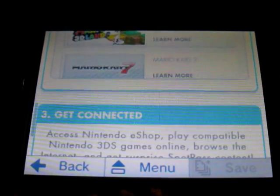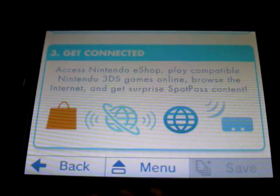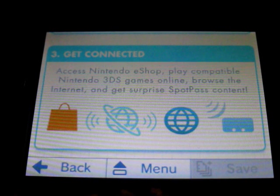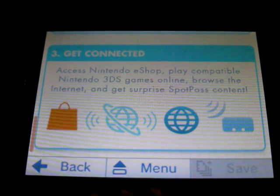Like Mario Kart 7 — I actually got that. You have access to the internet, like I said before. You can play Nintendo 3DS games online, and you can get SpotPass content too.